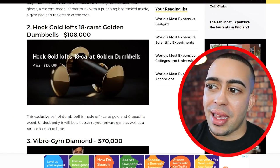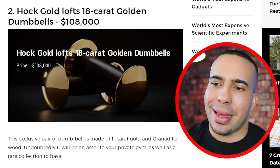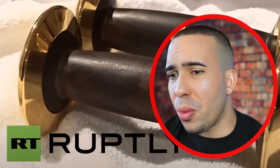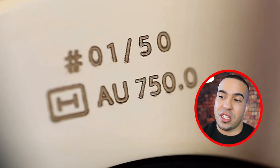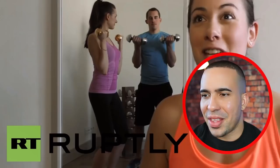Number two, hot gold lofts — 18-karat golden dumbbells at $108,000. Undoubtedly it will be an asset to your private gym as well as a rare collection to have. I can see it as a collection — no one's working out with $108,000 dumbbells. They're literally one-pound dumbbells. It's more wood than gold. Is it worth $108,000? There are only 50 of these made. Just because you put gold on something doesn't mean it's worth it. Humans are so strange — we put these illustrious price tags on things that are really meaningless. We define the meaning of gold, we define the meaning of platinum. Why is it more expensive than steel? Because we're just monkeys and we love shiny things. Look at the guy in the mirror — so creepy. He's watching her, like, 'Make sure you sell these because we have about 50 to sell.'